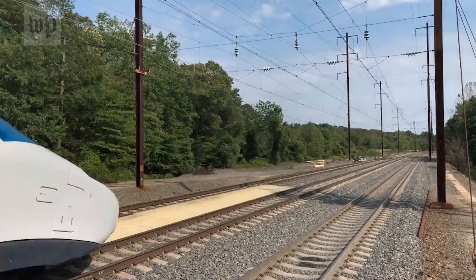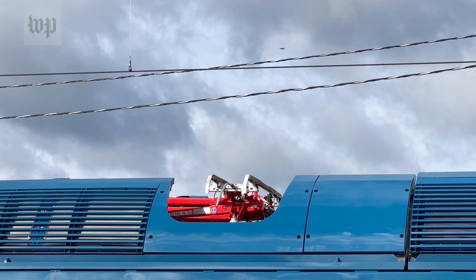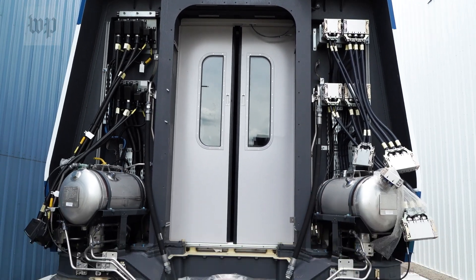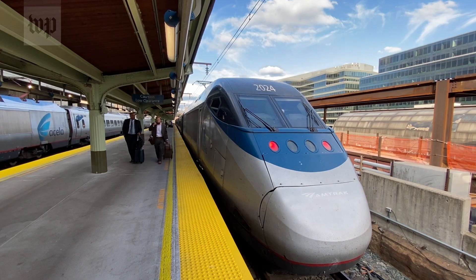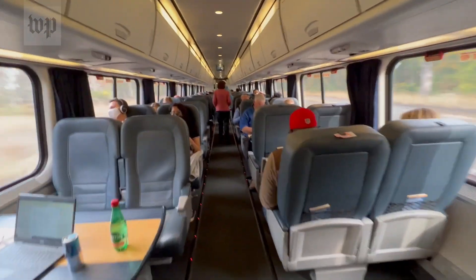They are about 30% less in mass — a significant change in both energy consumption and overall weight, which leads to a leaner, faster, more efficient car and train set. They are replacing Amtrak's existing Acela fleet, more than 20 years old and at the end of its life.